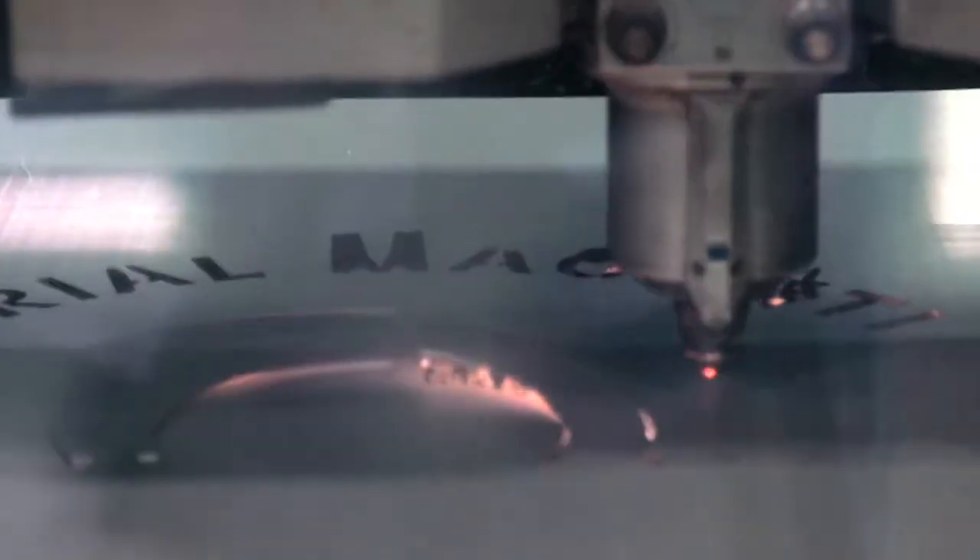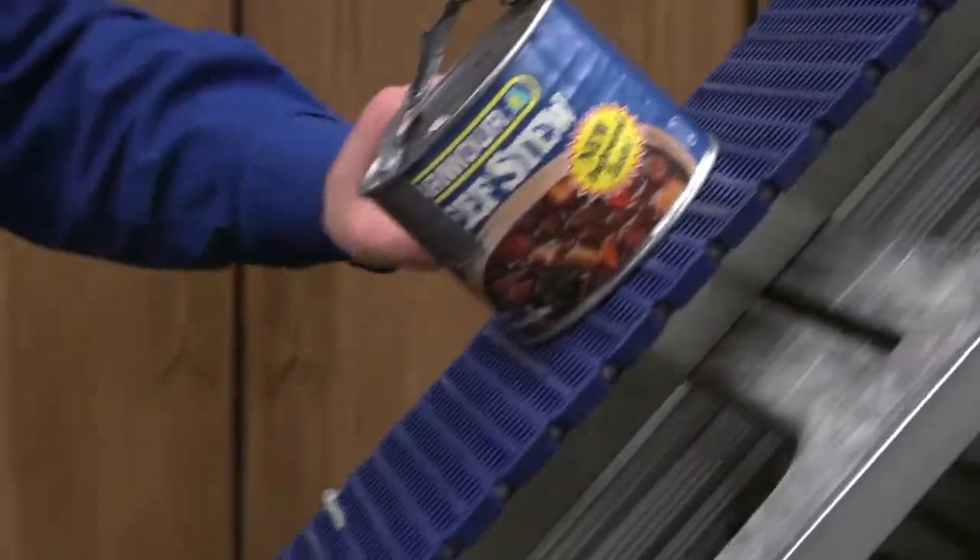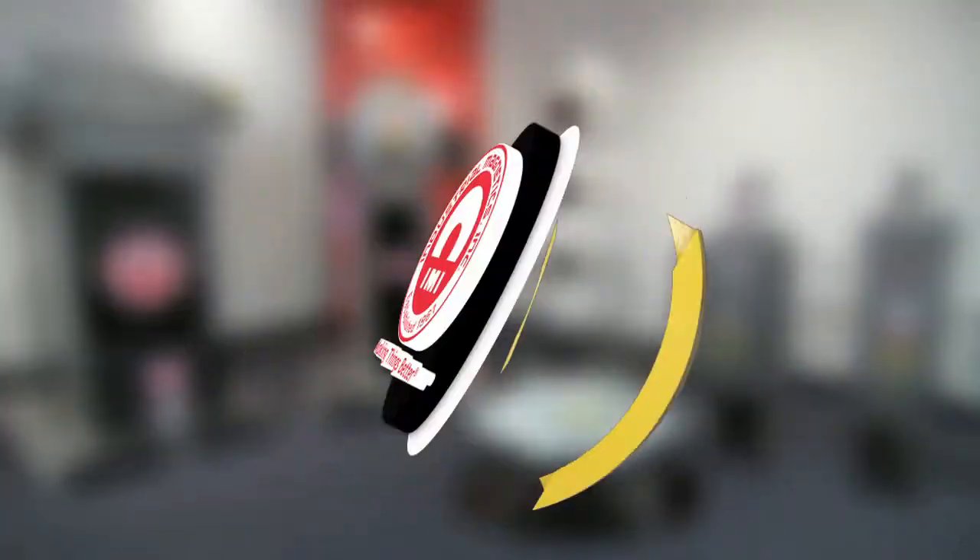With that in mind, we travel to Boyne City, Michigan, to get a behind-the-scenes look at the world's greatest manufacturer of magnets, Industrial Magnetics Inc.